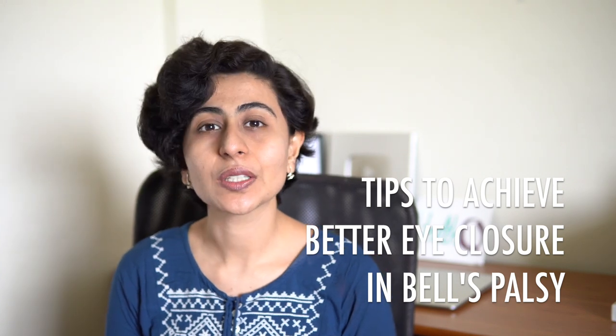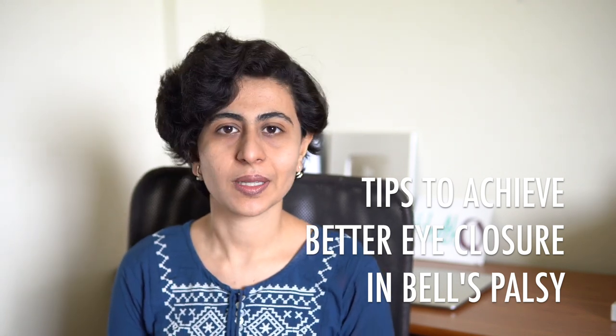Hello and welcome to YouTube channel HealthQ, the place where my mission is to motivate you to look at the brighter side of health. In today's video, I'm going to tell you three very important tips that you can do in order to achieve better eye closure during Bell's Palsy.